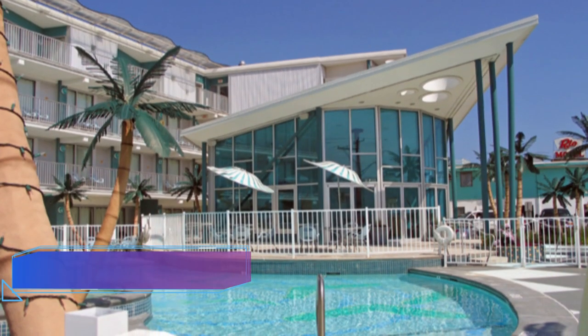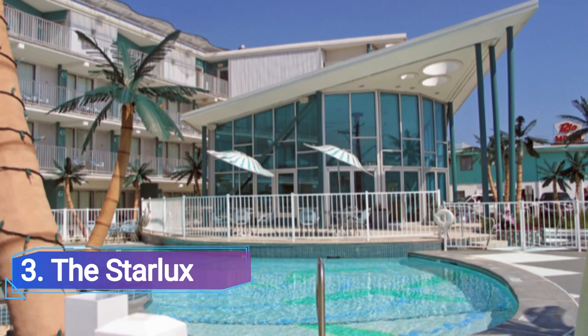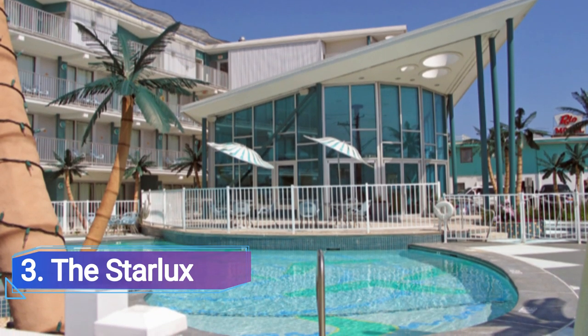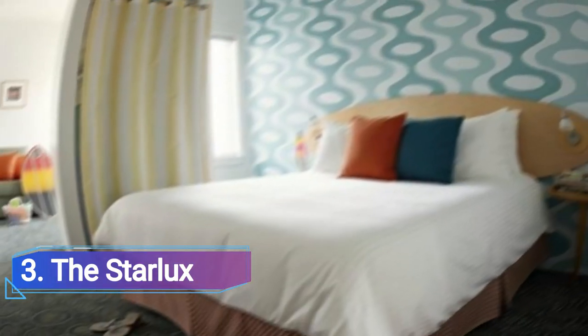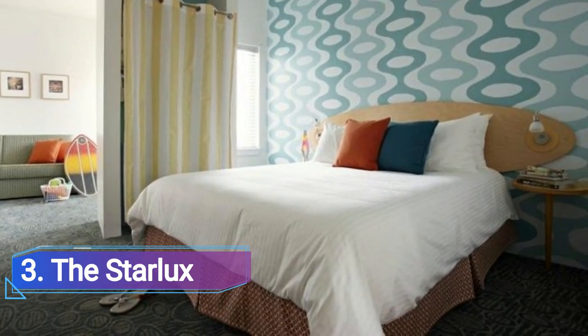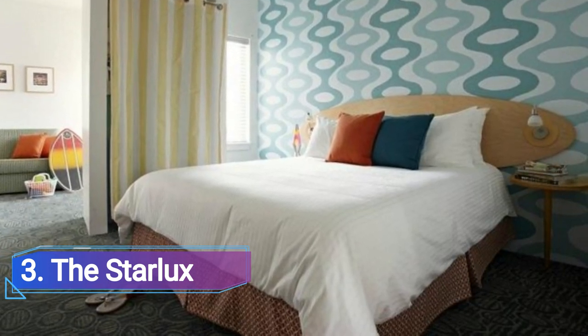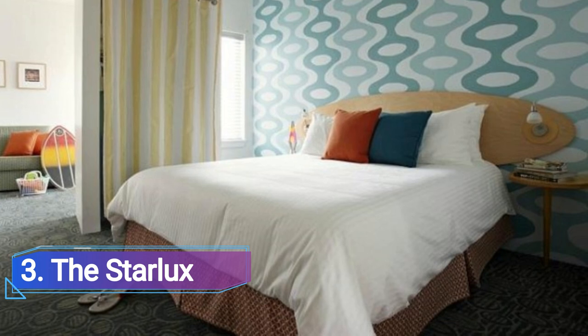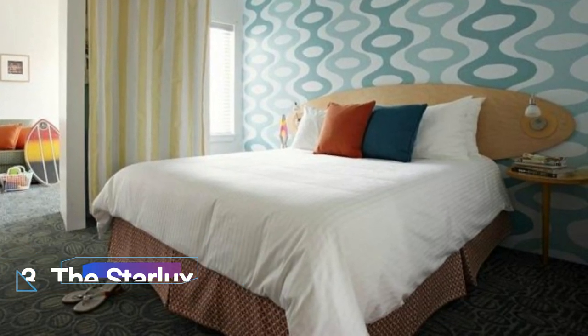Number 3: The Starlux. Desire old-fashioned Americana and comforts? It's easy to believe you've traveled back in time to 1950 while looking over the boomerang-shaped pool and hot tub surrounded by palm trees. However, this revamp of the 1950s Wingate Motel includes contemporary additions like free Wi-Fi, beach cruisers, and plush beds with lava lamp illumination that entice sweet dreams.